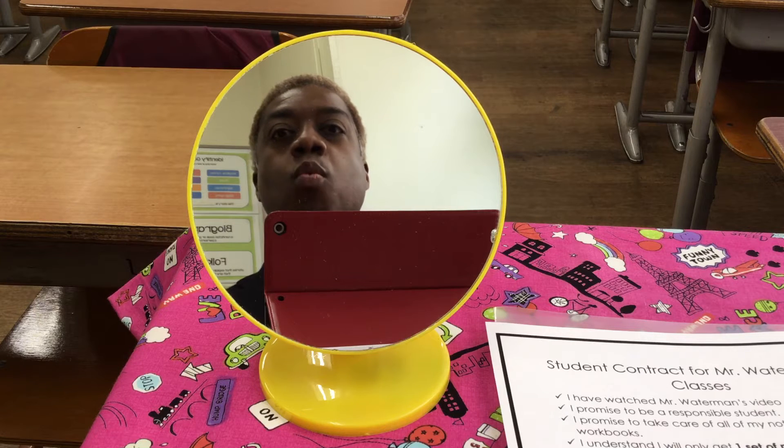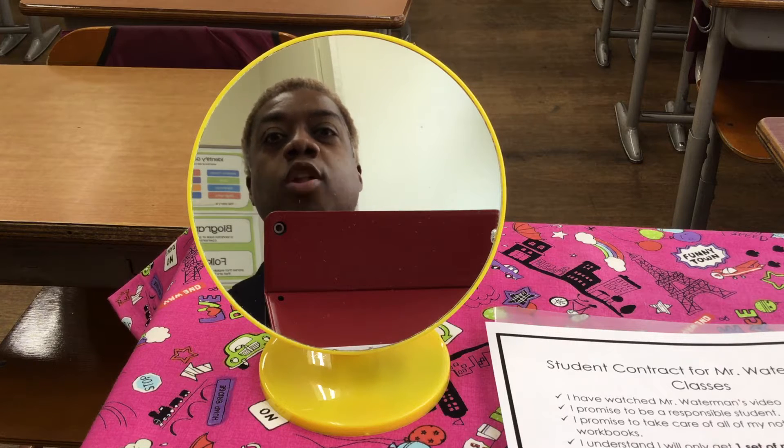Hello, Class 4-1 and Class 5-1 Orange Groups. Mr. Waterman here with a lesson for both classes today on Friday, April 16th, 2021.